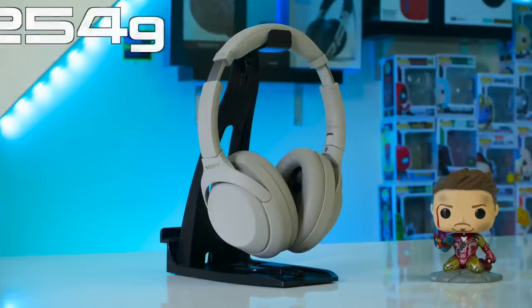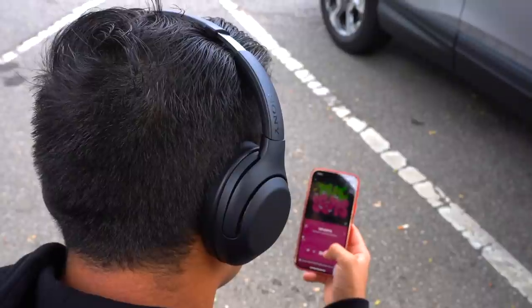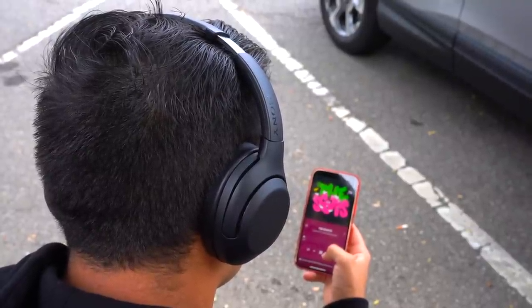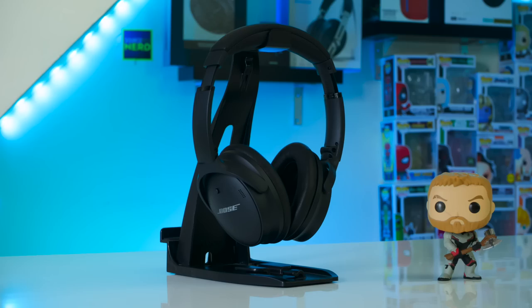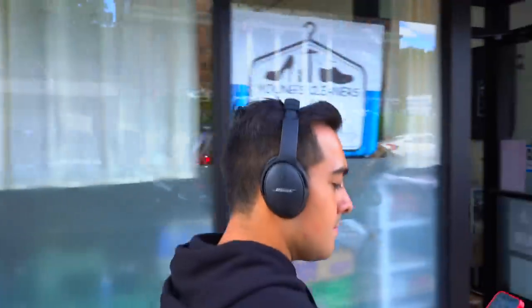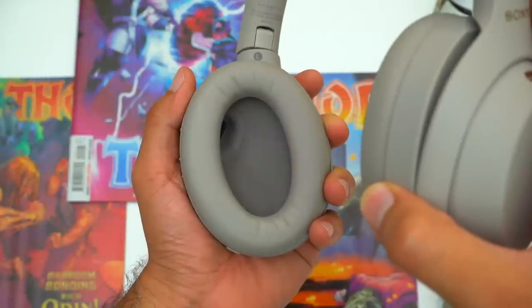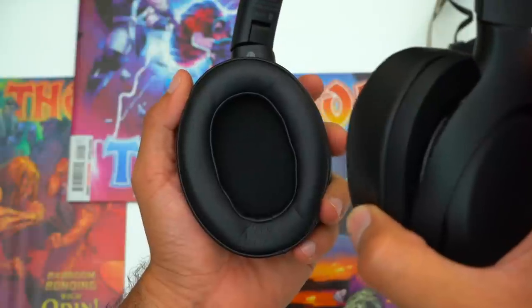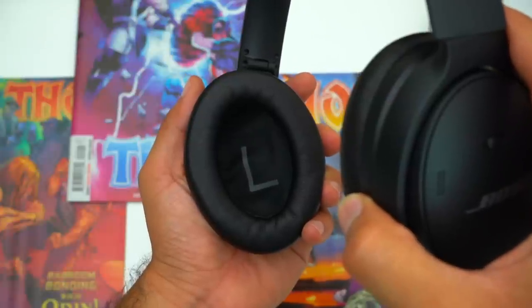Both the XB900N's and 1000XM4's weigh in at 254 grams, which is a little below average since most ANC headphones weigh around 270 to 290 grams. Overall you forget you're wearing both of Sony's headphones at your desk or watching a movie, and they aren't too noticeable when walking around. But the QC45's weigh in at 234 grams — that 20 gram difference might not seem like a lot, but the QC45's are truly less noticeable on your head. The earpads on both of Sony's headphones are equally spacious and should accommodate average sized ears.